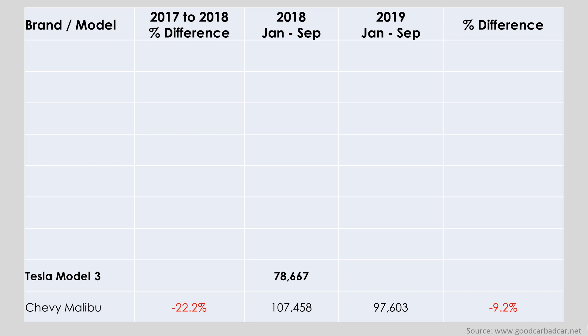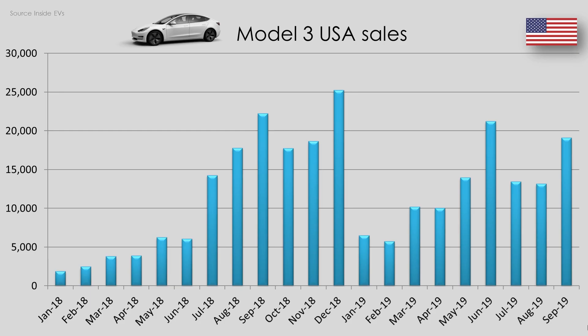In 9th place we have the Tesla Model 3. During the first 9 months of 2018 they managed to deliver just over 78,000 vehicles, and during the same period of 2019 they have already delivered 114,000 Model 3s — a 44.9% increase. In the first half of 2018 Tesla was still in production hell, and then in January of 2019 they started shipping Model 3s to China, Europe, and all across the world. The fact that Model 3 sales have been this strong with all the challenges Tesla has had to overcome really makes this an impressive achievement.